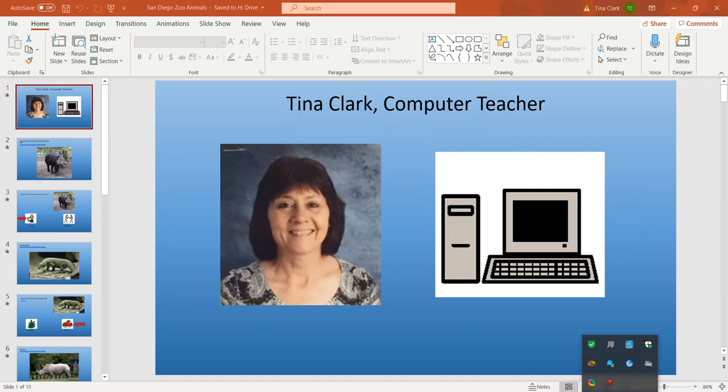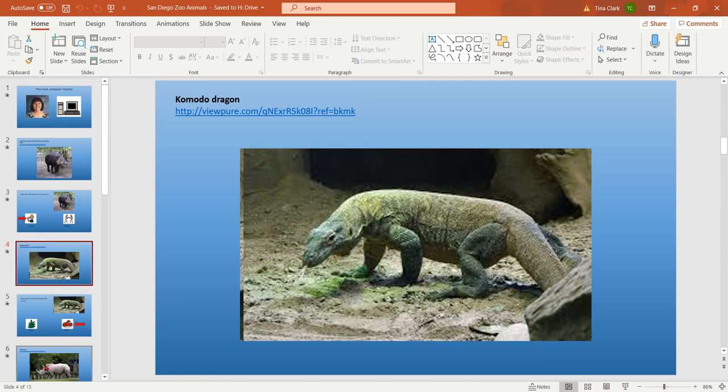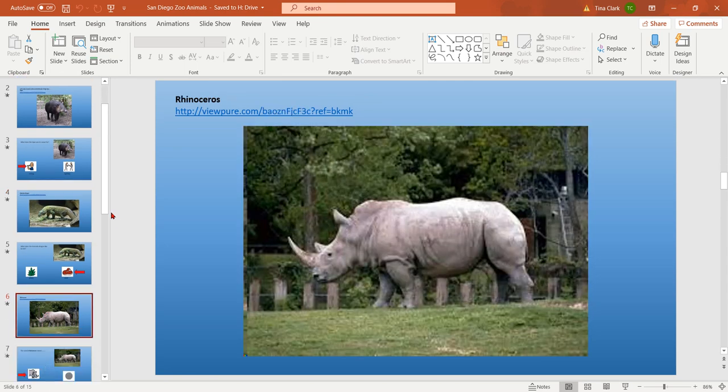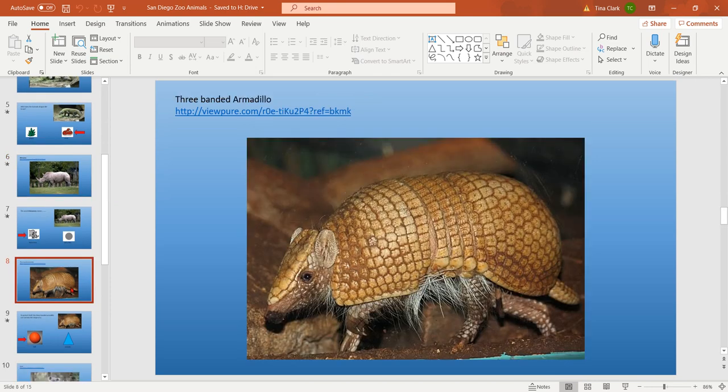This is part two in the San Diego Zoo Animal video series. In the first one, we talked about the tapir and the Komodo dragon and the rhinoceros. Let's go on to the next animal. Part of the reason why we're doing this is because due to the pandemic, we are not able to go to a zoo right now, but it's fun to get on the internet and go to the San Diego Zoo. So we're going to cover two more animals today.